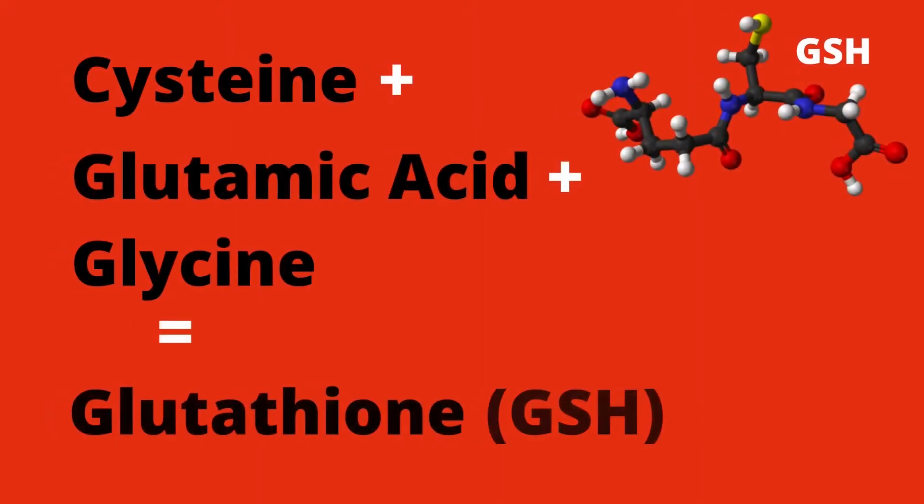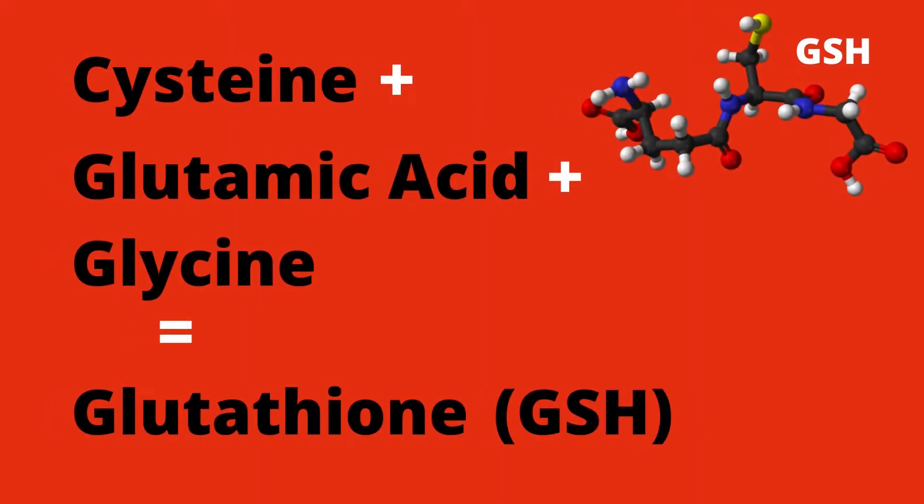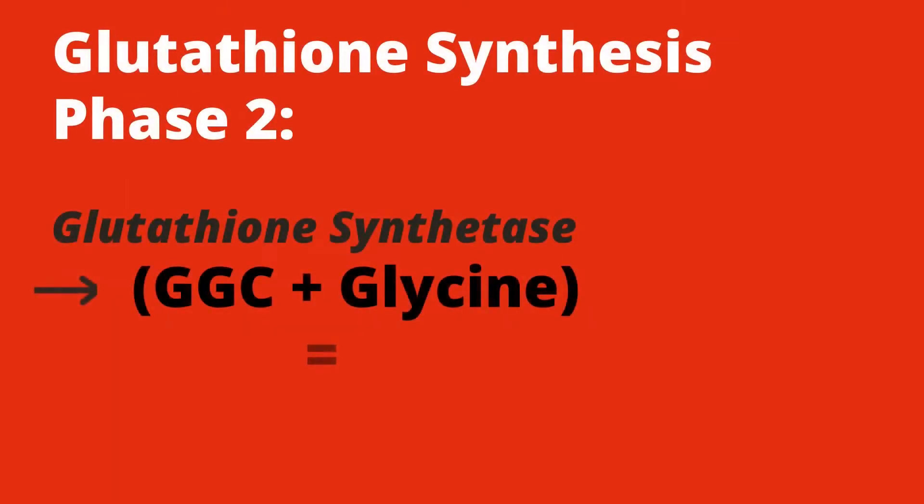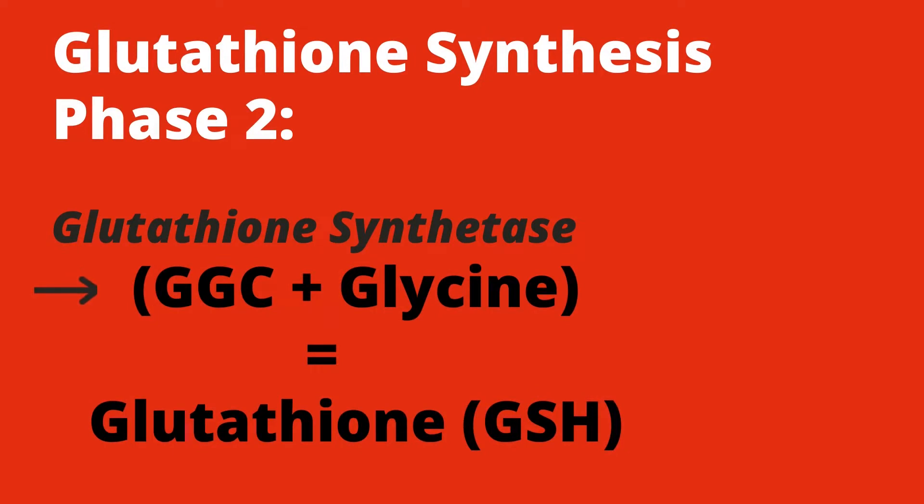Our cells make glutathione from three amino acids in a two-part process. In phase one, L-cysteine and glutamic acid are linked by an enzyme called glutamate cysteine ligase to form the molecule gamma-glutamyl cysteine, or GGC. In the second phase, GGC is linked to glycine by the enzyme glutathione synthetase to form reduced glutathione, also known as GSH.